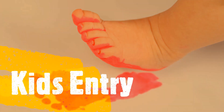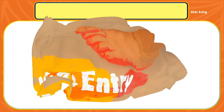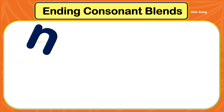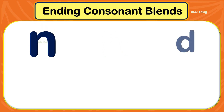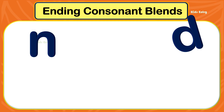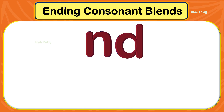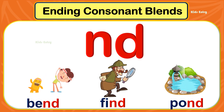Ending consonant blends with ND. Letter N makes the sound N, and letter D makes the sound D. These two letters join together and make the sound ND. Let's see some words that end with ND. Let's start.